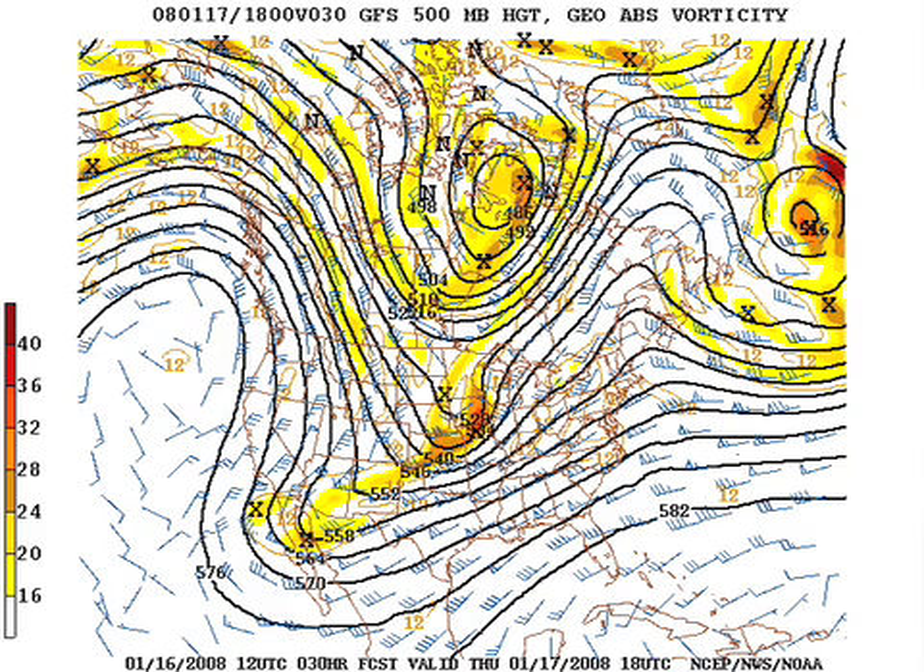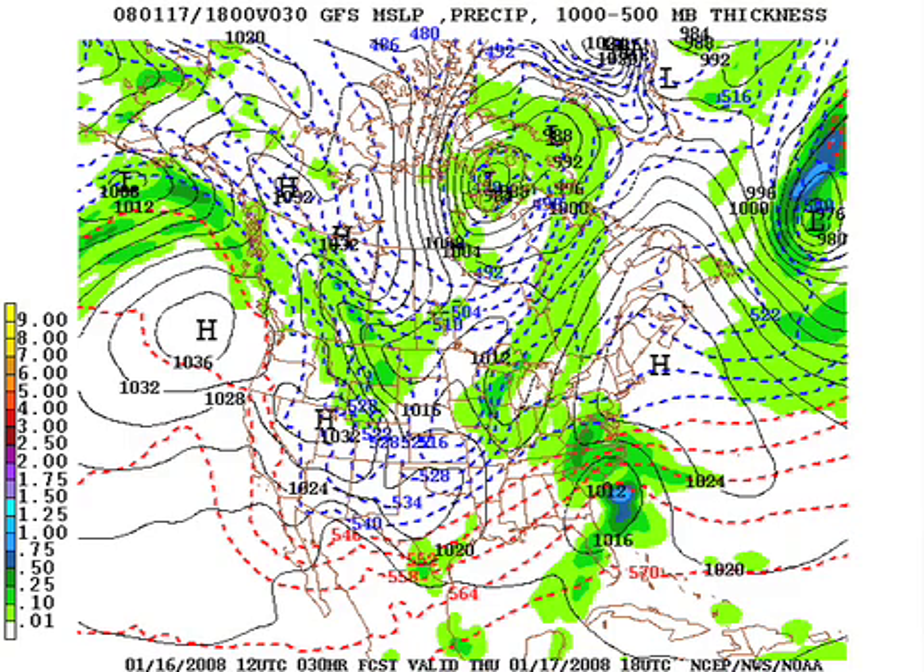We'll go through model output. This is the GFS valid at noon tomorrow. We've still got a southwest flow aloft here, so the sky will stay cloudy much of the day. But this storm is out of here at midday — in fact, it's really moving ahead of schedule. The rain should be over pretty early in the morning. Cloudy and cool tomorrow.